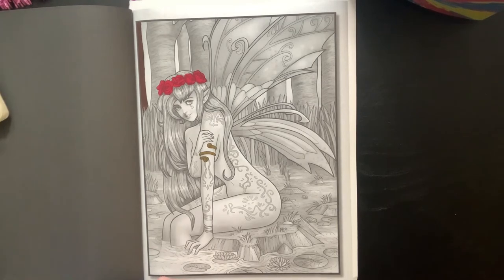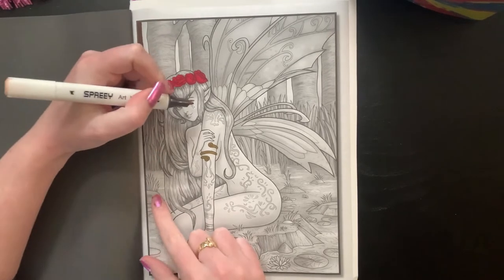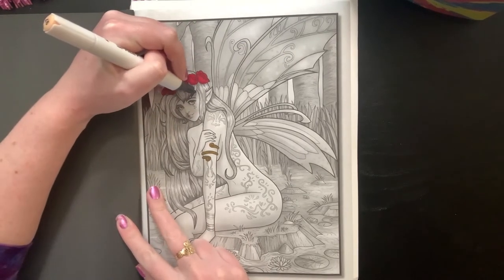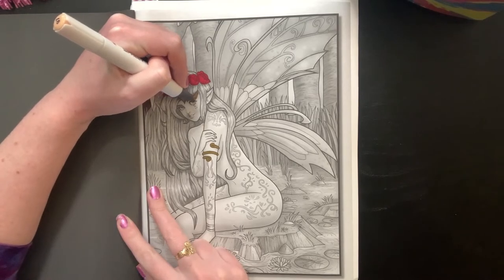I think I'm going to grab rose beige, which is number 96-97 in this 84-piece Spree marker set, and I'm just going to go ahead and start on her face. How is everybody? We are still — I still haven't gotten a call back to work, so that's fun.